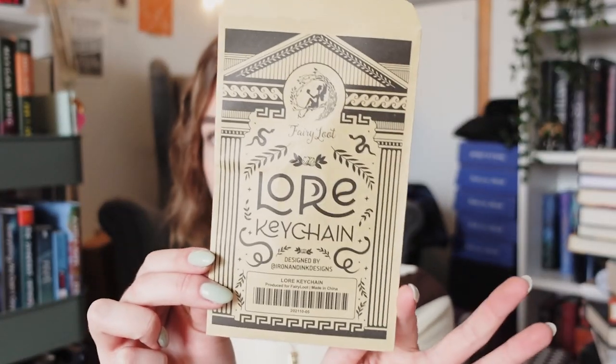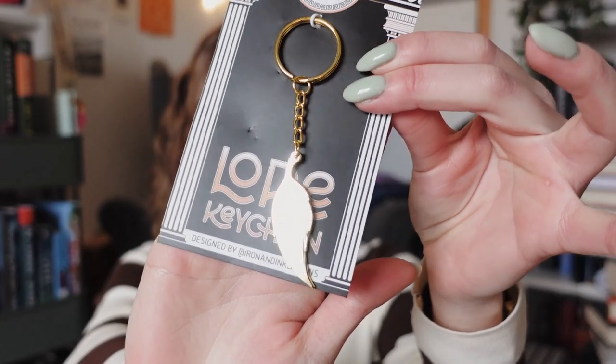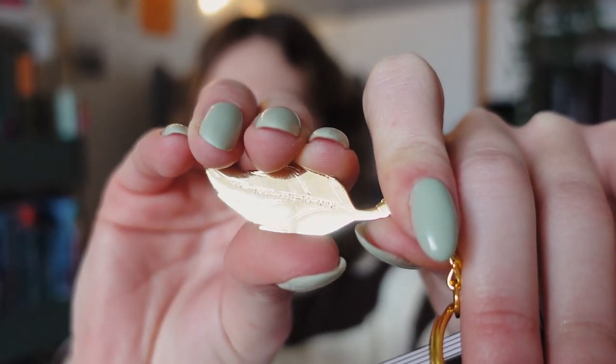Then we have a lore keychain, but if I'm not mistaken I feel like this was a missing item from a previous box. It is just a little feather. I'm not too impressed with this keychain, but there is a little something on there as well — 'Find your fate to mine.' And then finally, we have another book pouch — I love these things.